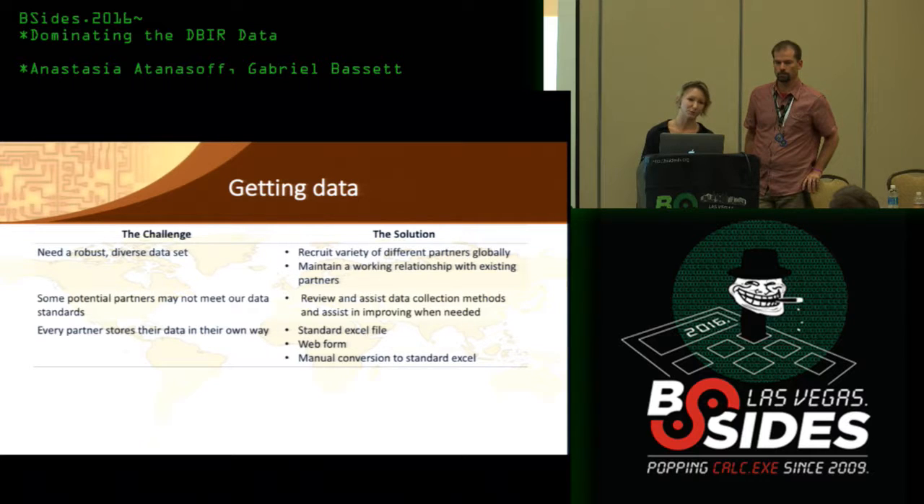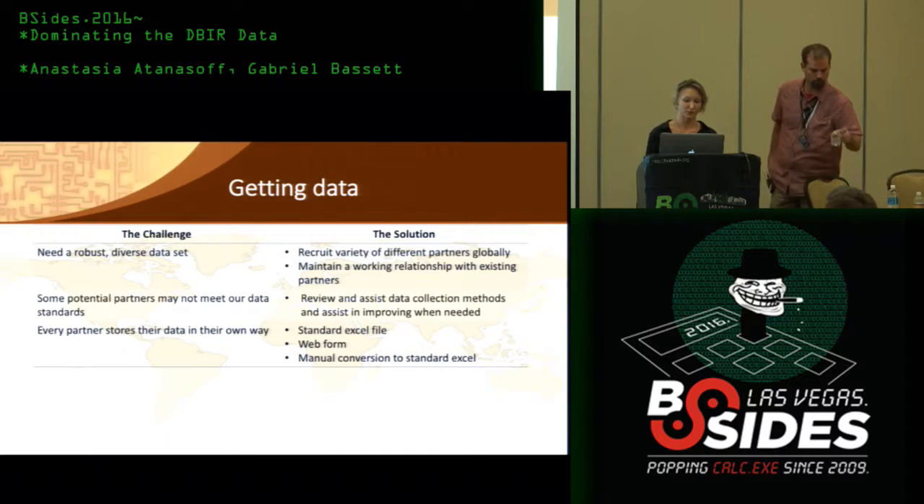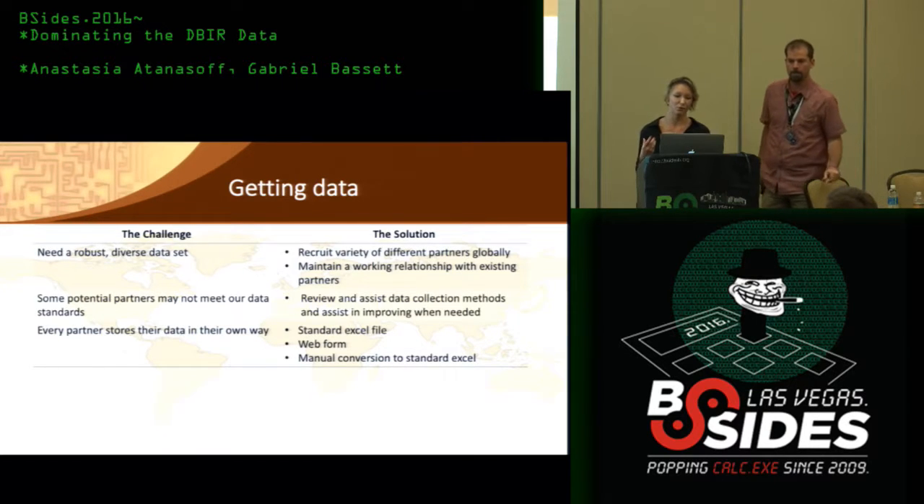Because bias is independent of sample size and variance, you have to care about random error as well. It's always a good idea to identify the different types of bias you may encounter, such as selection bias, detection bias, exclusion bias, or observer bias. We consider the bias-variance trade-off, and with random error that's when it's a good idea to look into hypothesis testing and confidence intervals. Some potential partners may not meet our data standards, so we review and assist in their data collection methods if need be.